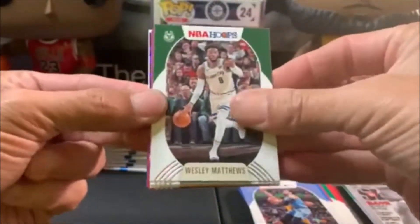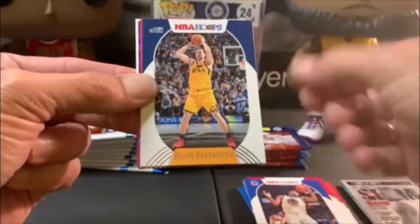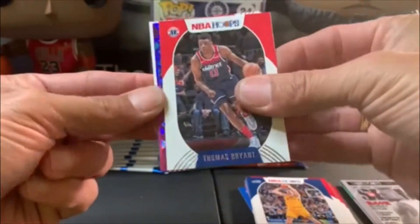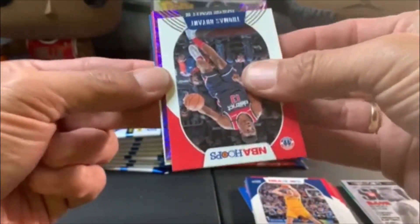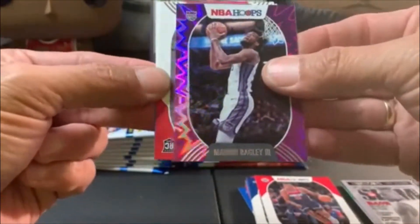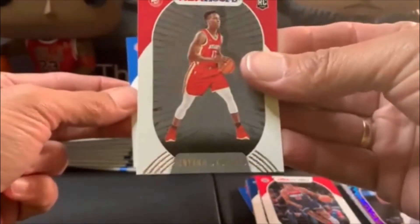The Lillard Slam was pretty sweet. Wesley Matthews, Gafford, Looney, Bojan, Thomas Bryant, and we got a foil — explosion I should say. We got Marvin Bagley and our two rookies: Lee and Okongwu.